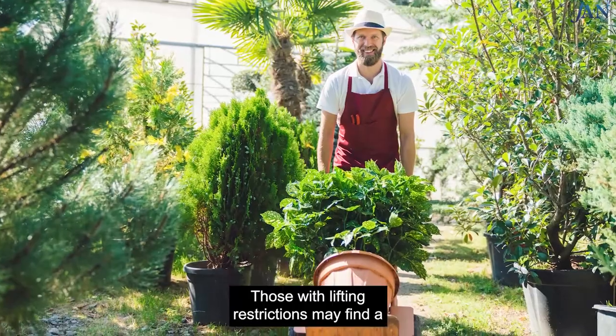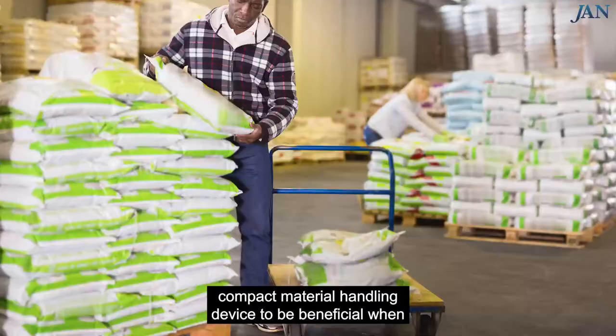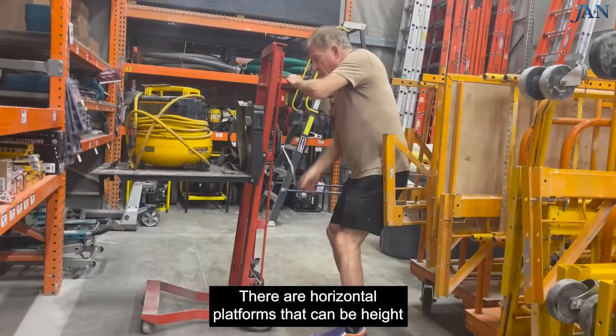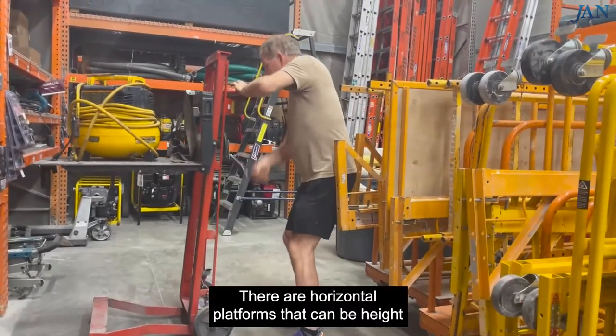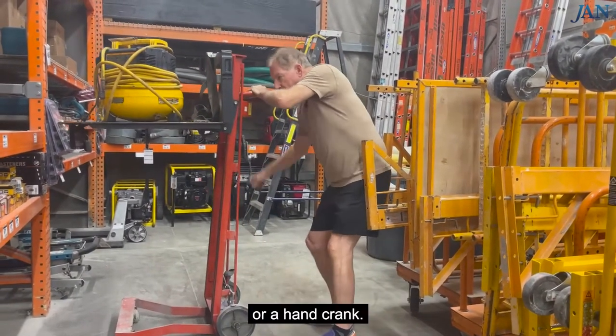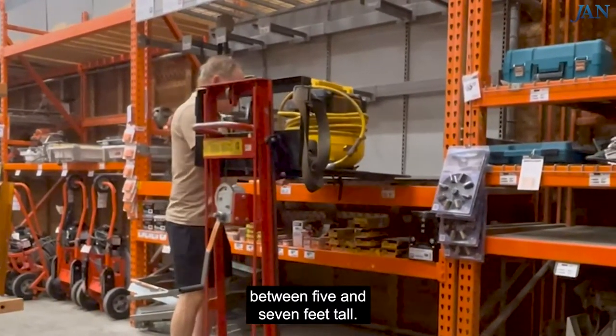Those with lifting restrictions may find a compact material handling device to be beneficial when needed to lift and carry items as part of their job. There are horizontal platforms that can be height-adjusted by battery power, hydraulic foot pump, or a hand crank. The height range usually varies from ground level to between 5 and 7 feet tall.